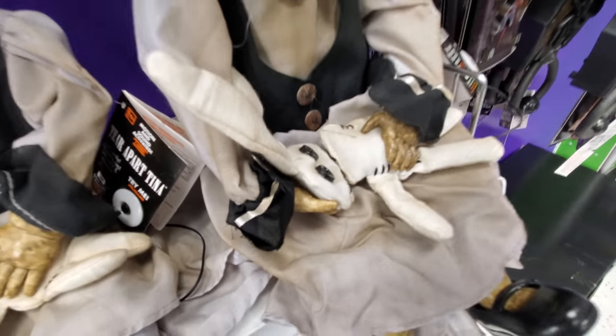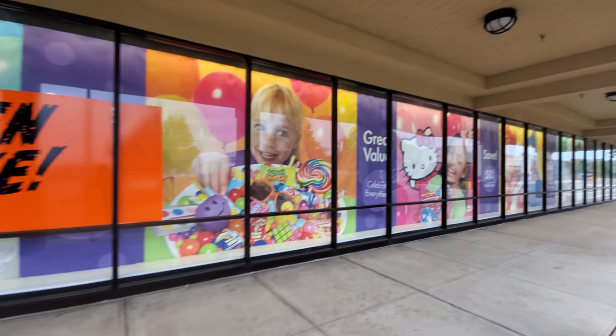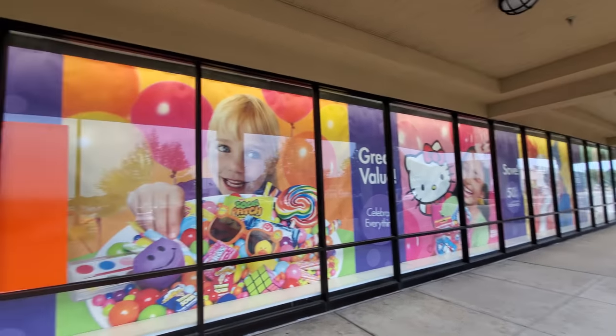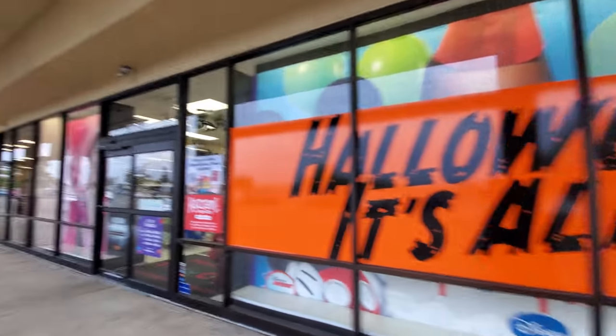I'm in Heath, Ohio right now. I've been having a good day running around filming some Halloween things. Right now we are at a Party City — we're gonna go in here and see if they have anything different from the last Party City we filmed. Hopefully we're gonna find a lot of animatronics, cool inflatables, and all kinds of Halloween goodness. Look at this — they have floor-to-ceiling decorations up. Halloween is alive, let's go in and see if they're telling the truth.